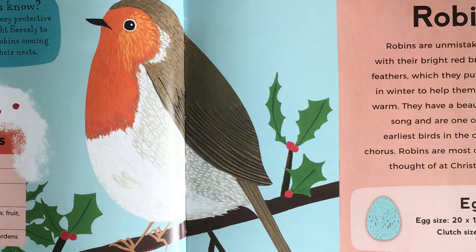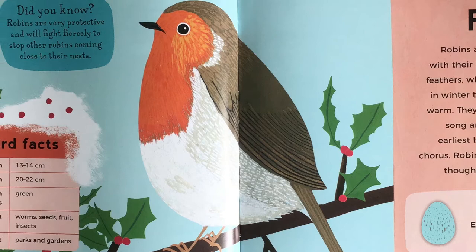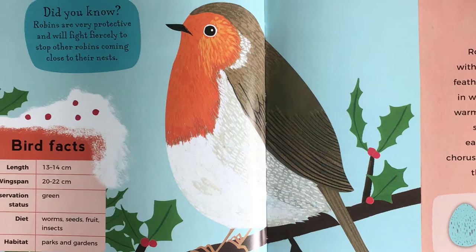Robin. Robins are unmistakable with their bright red breast feathers, which they puff up in winter to help them stay warm. They have a beautiful song, and are one of the earliest birds in the dawn chorus. Robins are most often thought of at Christmas. Did you know, robins are very protective, and will fight fiercely to stop other robins coming close to their nests.